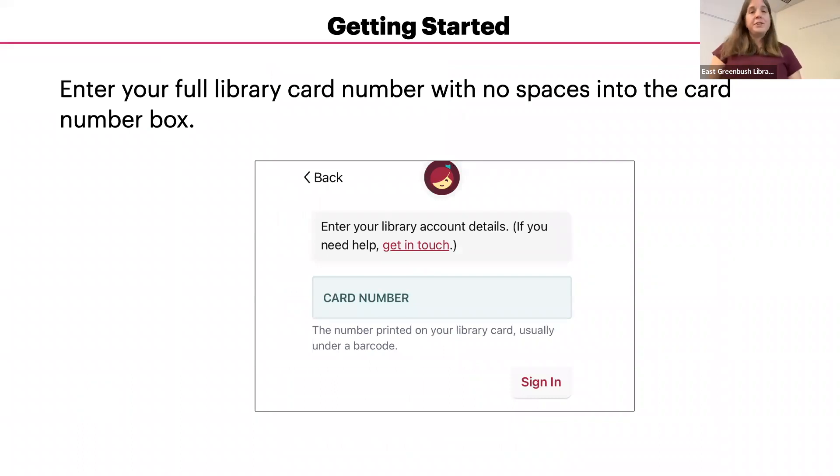Enter your full library card number with no spaces into the card number box. If for any reason you get an error, feel free to call the library. If your card is expired or there's an excessive amount of fines, it may cause a block, but we can usually sort that out for you.